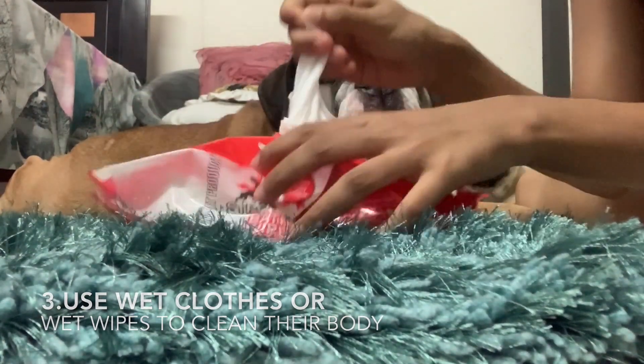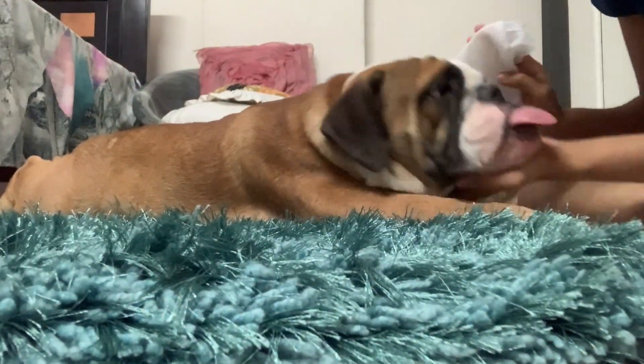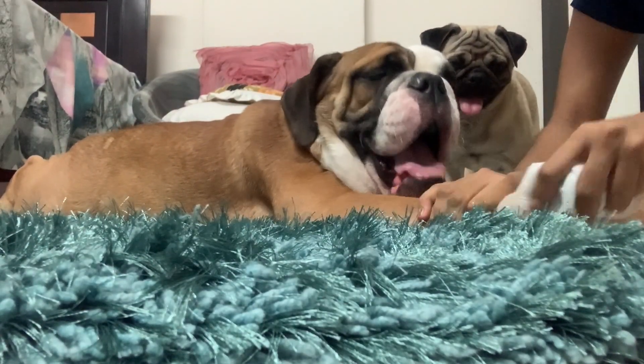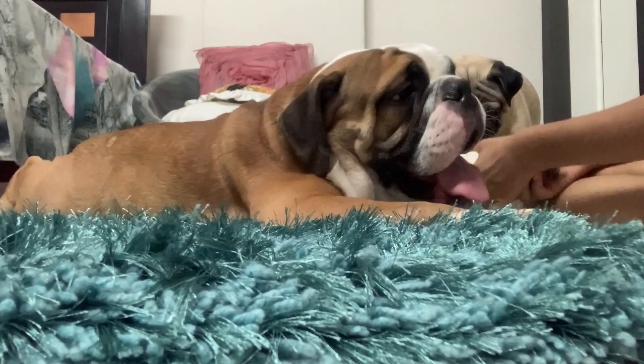Tip 3: Use wet clothes or wet wipes to clean away the dirt on your dog's body. Since it's summer, they feel so relaxed when we use wet clothes. Cover the entire body from his nose to the tip.